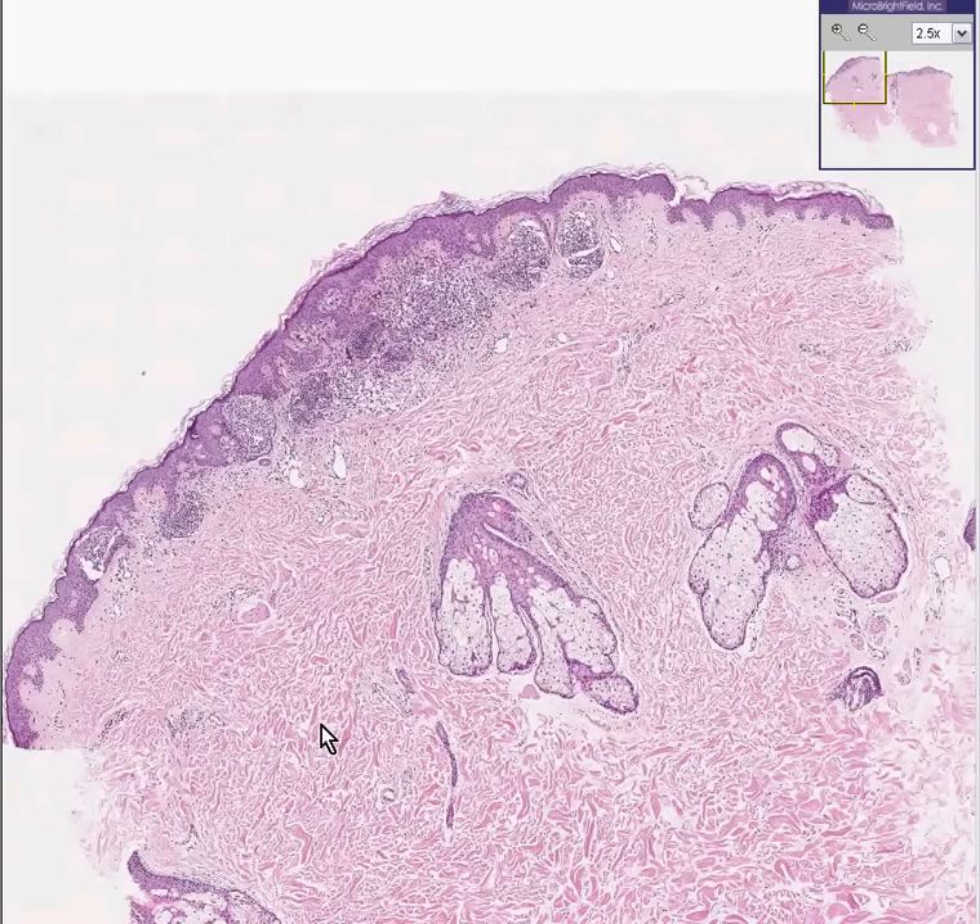We could instantly recognize skin again. Here are some sebaceous glands surrounding hair follicles. Here's the deep reticular dermis. Here's the looser papillary dermis. Here's the epidermis. Here's the stratum corneum.